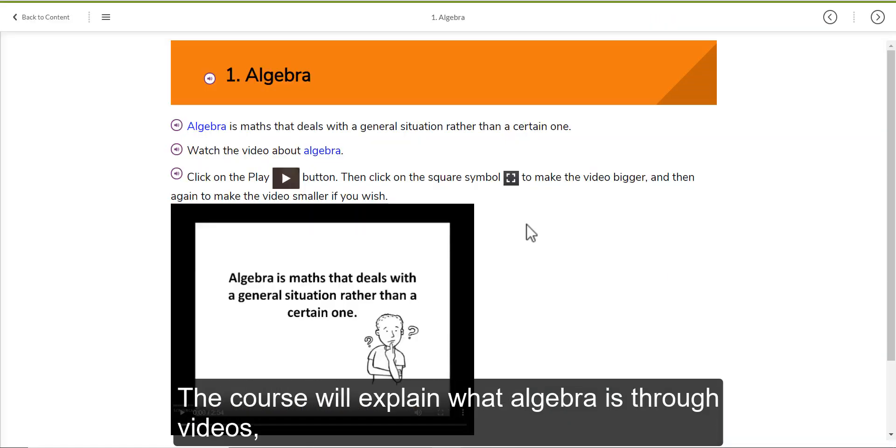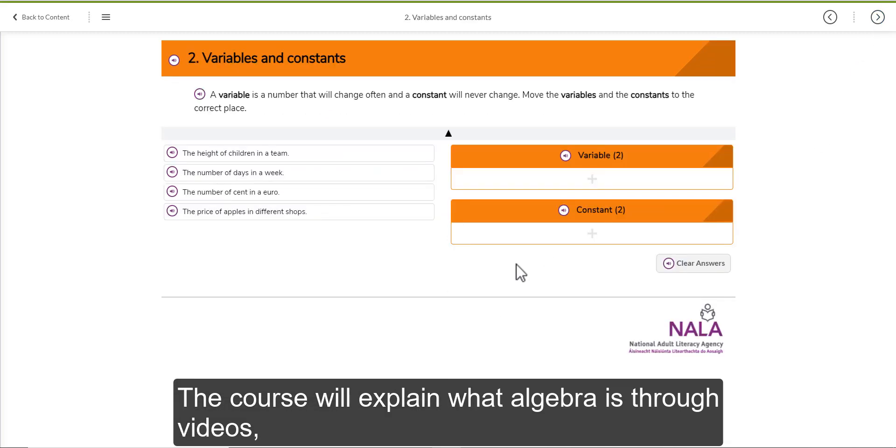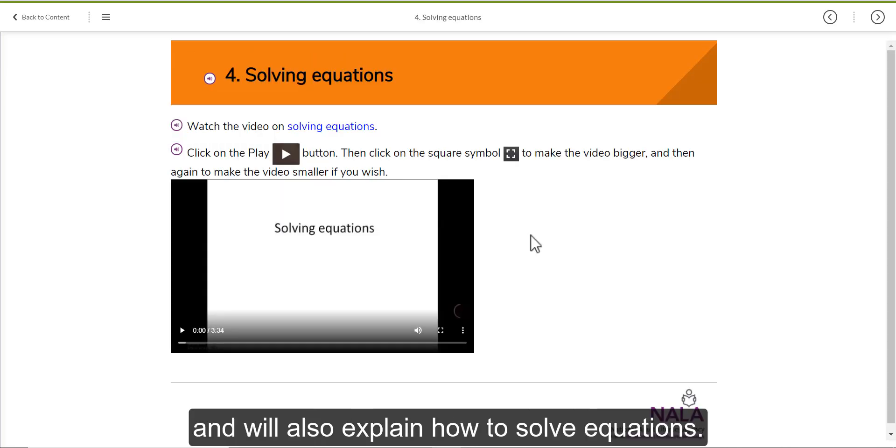The course will explain what Algebra is through videos and activities, and will also explain how to solve equations.